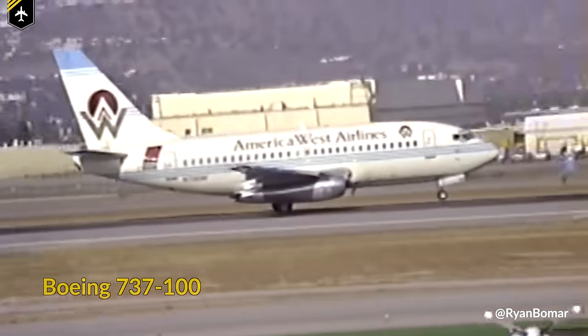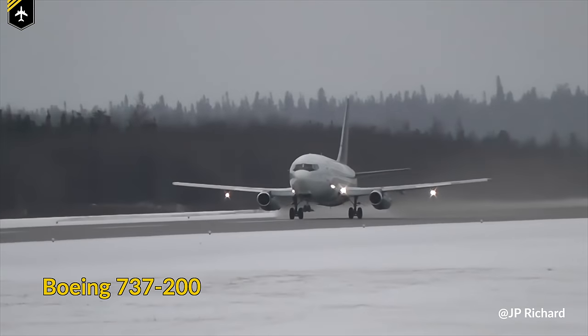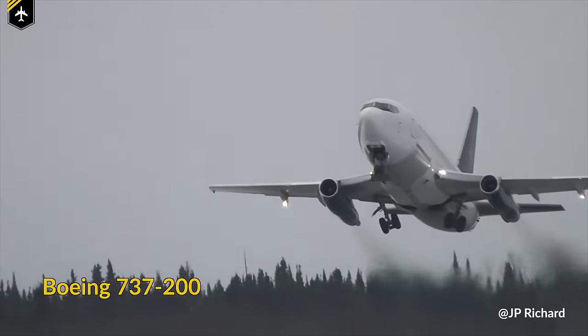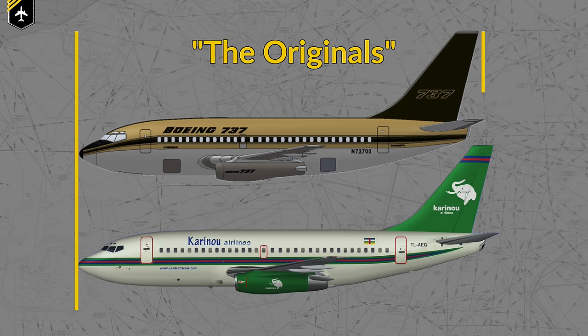They're becoming a rare sight — the Boeing 737-100s and 200s. Boeing's first generation of the 737, known as the Originals, famous for the unusually long and slim engines directly mounted under the wings.